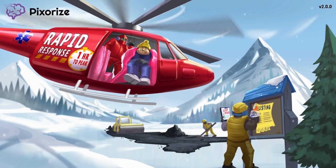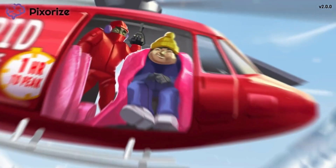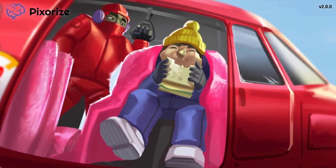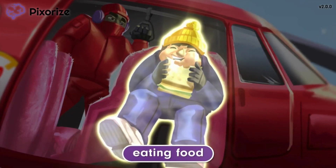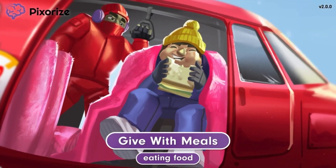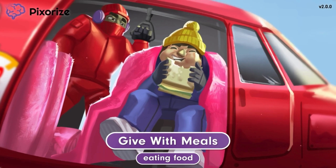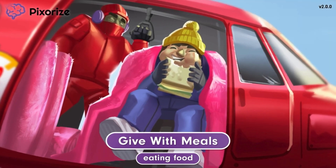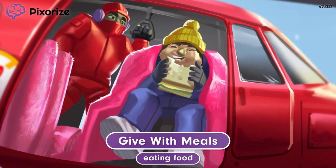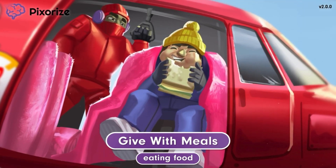It might be a while before we can find somewhere else to land, so in the meantime I better give this guy some food, seeing that he's starving from being lost on the mountain peak. This person eating food should help you remember that rapid acting insulin is to be given with meals. Specifically, the patient will want to be sure to eat within 15 minutes of rapid acting insulin administration.